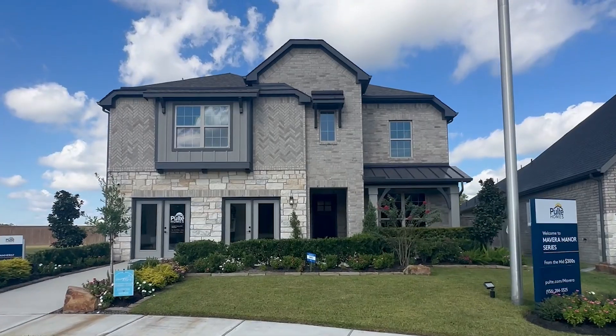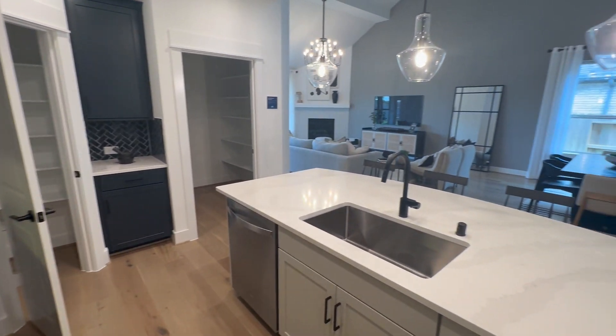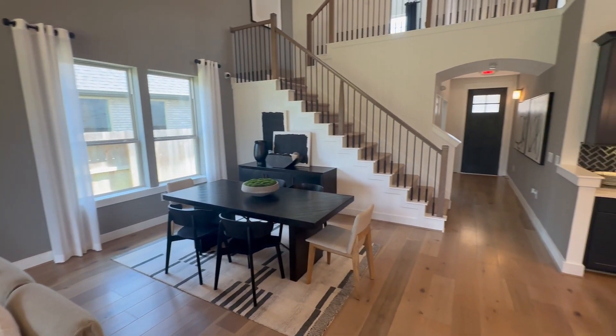Next, we're going to jump into a Pulte model. Centex is the same company as Pulte — it's a subsidiary, their value-oriented brand. We're going to step it up a notch with a Pulte home where the finishes are a little bit nicer. This particular model is called the Amherst, sitting at 2,778 square feet. The base price starts at $379,000 at the time of shooting this video, but you can get an inventory home currently with some structural upgrades and finishes inside for around $425,000 to $440,000. This Amherst model is a four-bedroom, three-and-a-half-bath with a massive game room, one room with its own en suite, and the master bedroom on the bottom floor.